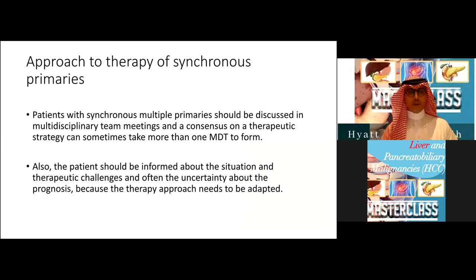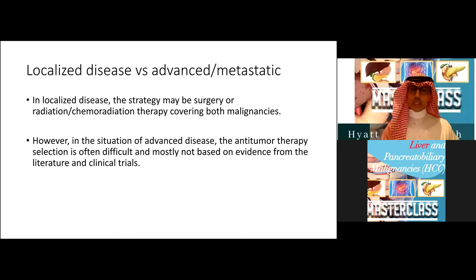How do we approach patients with synchronous multiple primaries? We should discuss them in multidisciplinary team meetings — and a consensus decision on therapeutic strategy can sometimes come from not one MDT, but multiple. The patient should be informed and involved in the decision, and should be aware of the therapeutic challenges and uncertainty about the prognosis. When presented with two localized diseases, the strategy could be radical — surgery, radiation, or chemoradiation. However, when the situation is advanced disease, we should think about systemic therapy, even though the evidence from clinical trials for regimens covering two cancers is limited.